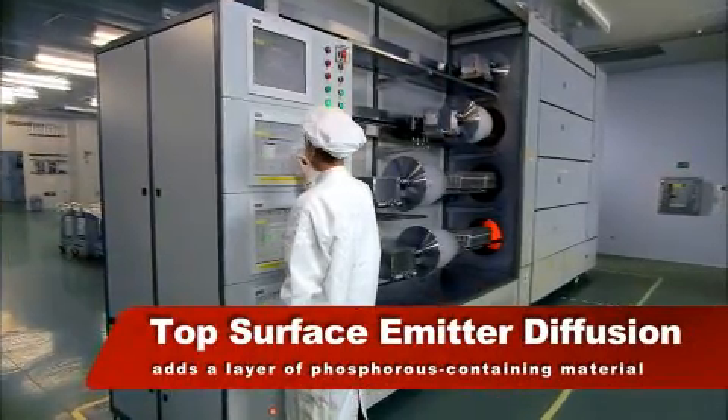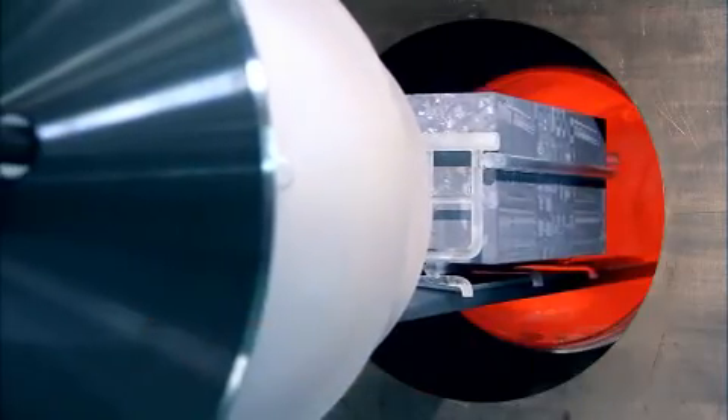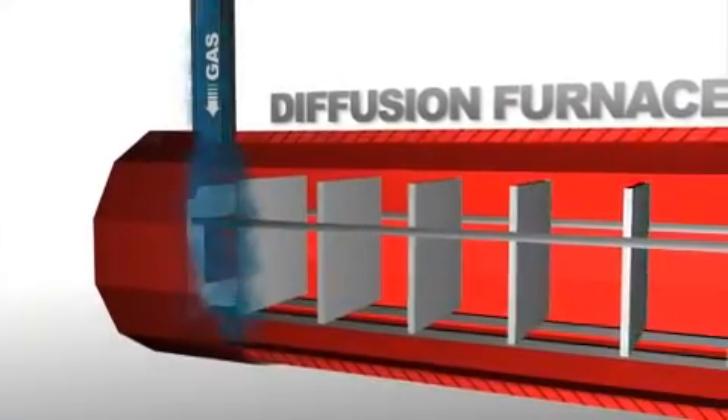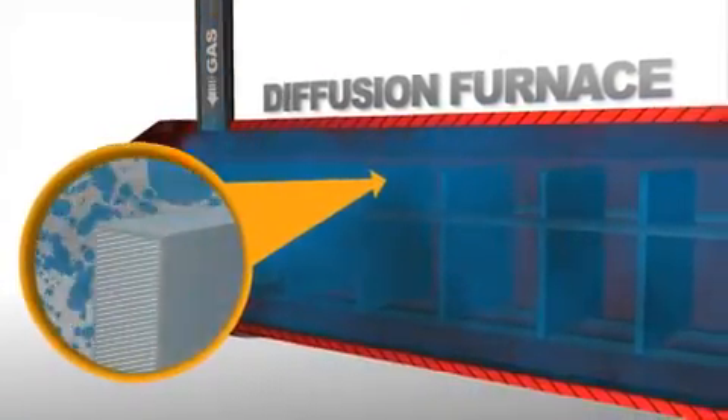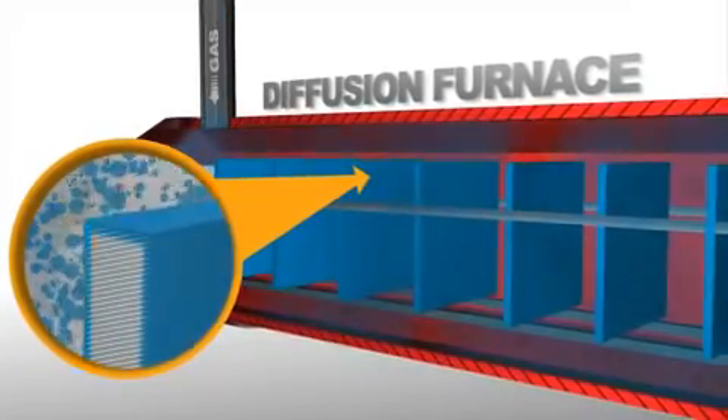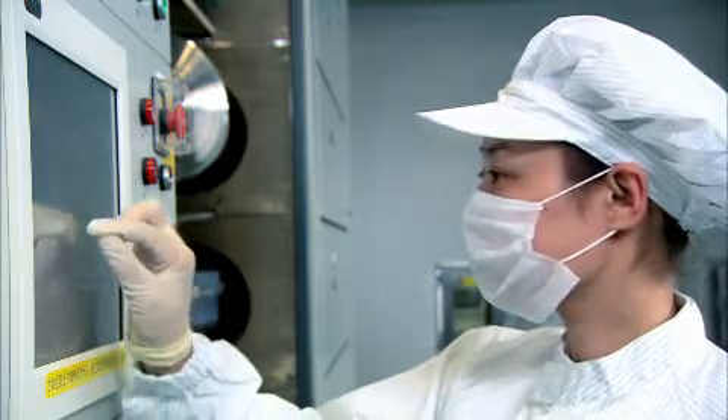Next, the wafers are cleaned thoroughly and placed in a diffusion furnace. Phosphorus source is fed into the furnace via a carrier gas, the generated phosphorous diffusing into the wafer surface at a high temperature, forming a P-N junction.